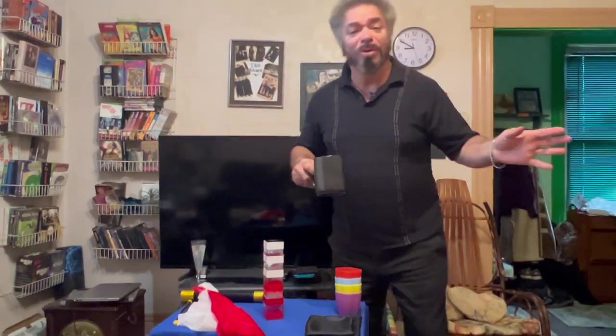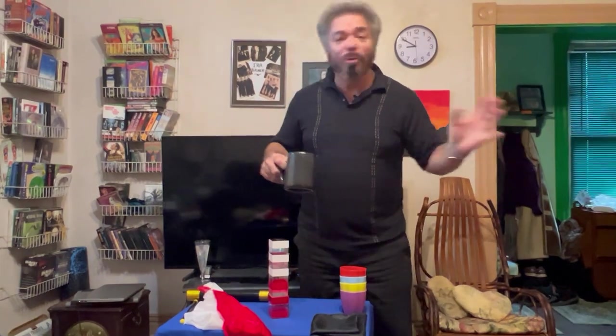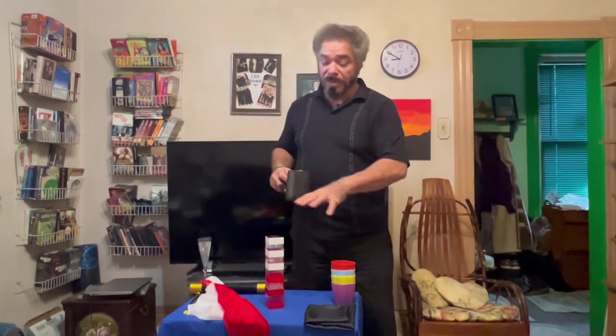Hey guys, welcome to Chuck's Corner. We have an awesome video for you today. Don't we always? This is called obscure magic. Now these are things that you don't normally see. Some of these are collectible, some are just unusual.